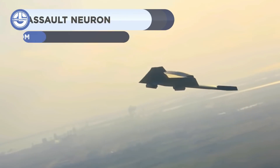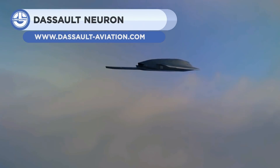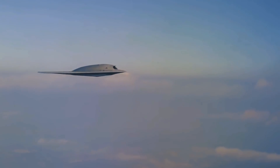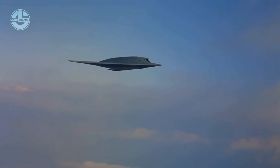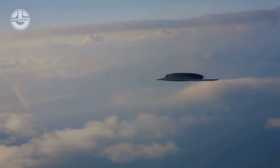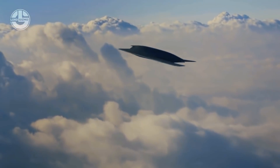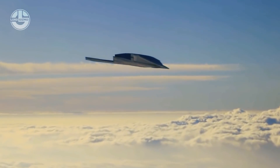Last but not least, we have the Dassault nEUROn, an experimental UAV being developed by a French company called Dassault Aviation. It is 10 meters long, has a 12.5 meter wingspan and weighs 4.5 tons. It has a maximum speed of Mach 0.7 to 0.8 and a maximum takeoff weight of 6,000 kilograms. It is powered by two Adour MK951 jet engines from the RRTM joint venture of Rolls-Royce and Turbomeca.